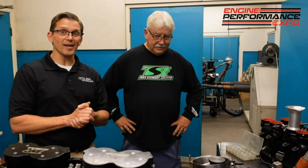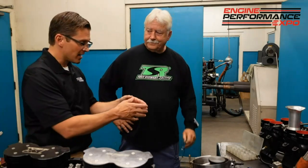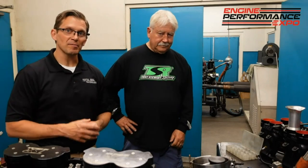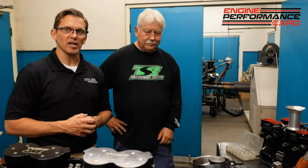Again, Ron, thank you so much. We can't thank you enough for taking the time to explain all this. Hope you guys enjoyed watching this segment — thanks for being part of the Engine Performance Expo.